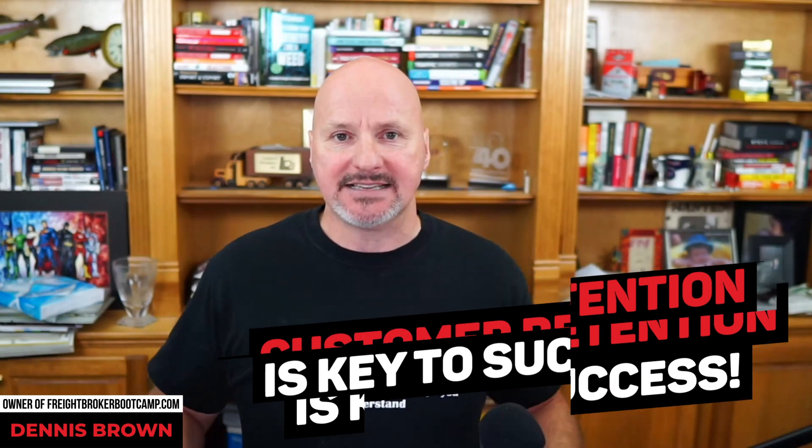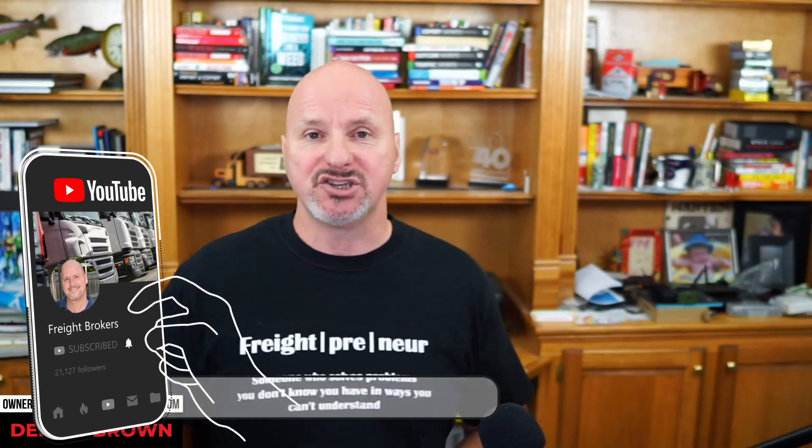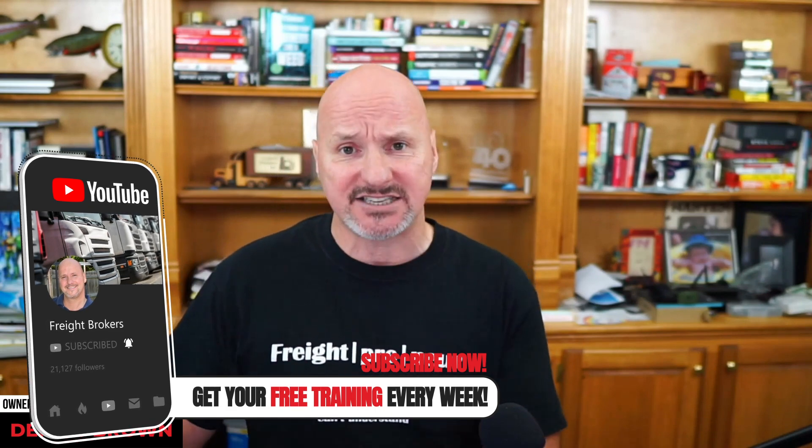Number one is customer retention. It means that you have to retain your clients beyond just the first load, the first month, or the first year. You have to have long-term customer retention because that increases the lifetime value of a shipper. If the lifetime value of a shipper is one load and they paid you $2,500, that's all you earn. But if that client stays five years doing $200,000 a year in business with you, that converts the lifetime value from $2,500 into over a million dollars.